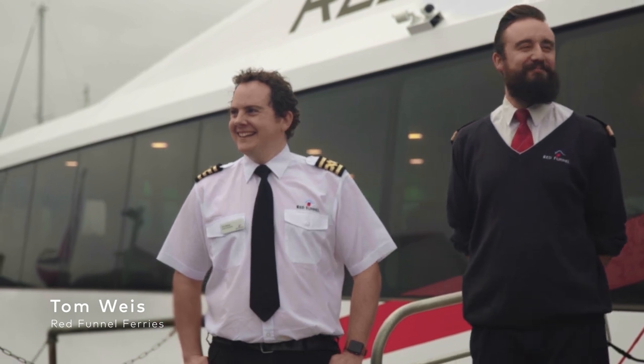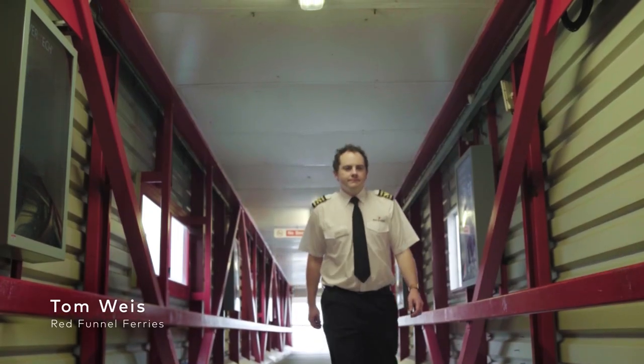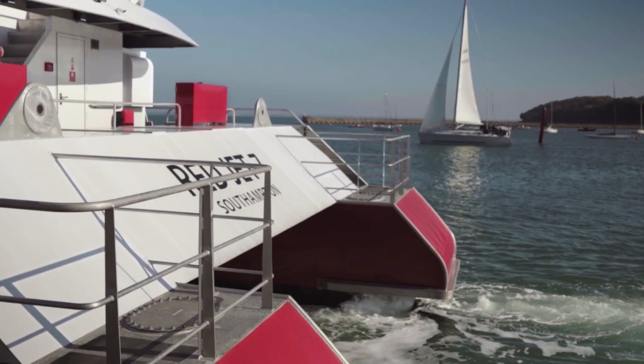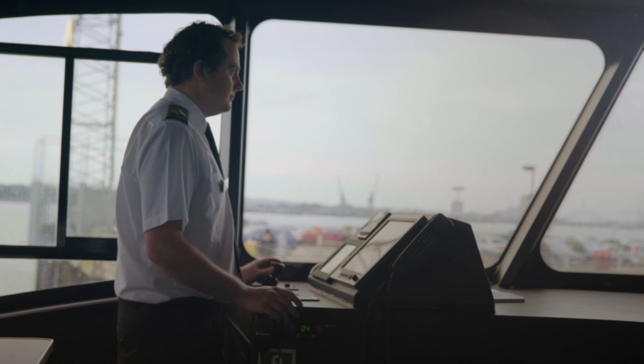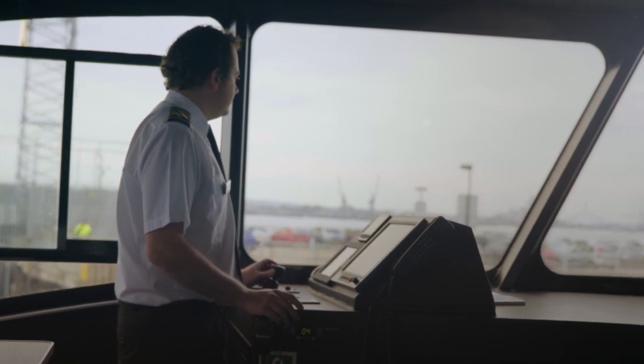My name is Tom Wise and at Red Funnel I am the lead commander of Red Jet 7. I've worked for Red Funnel now for four and a half years, and the whole time I've been with Red Funnel I've been working on the high speed service, navigating between here and the Isle of Wight.